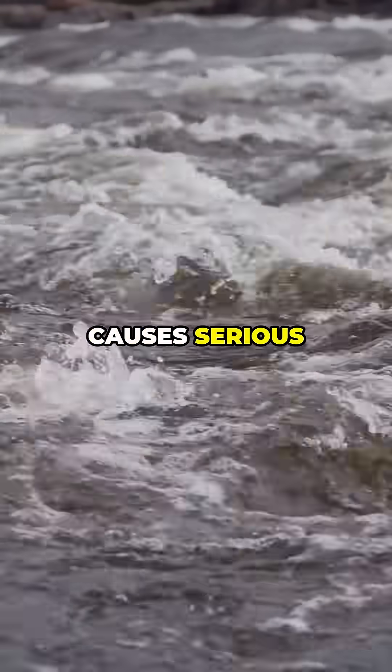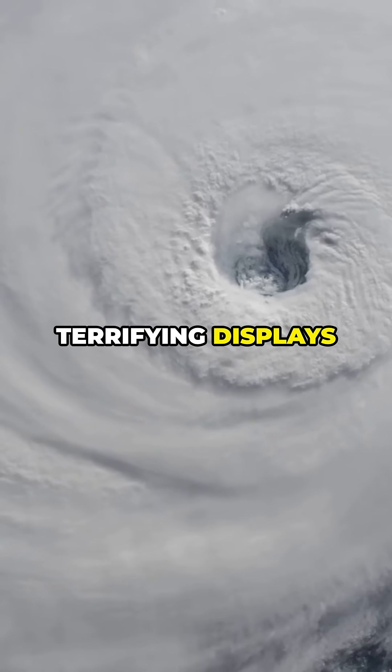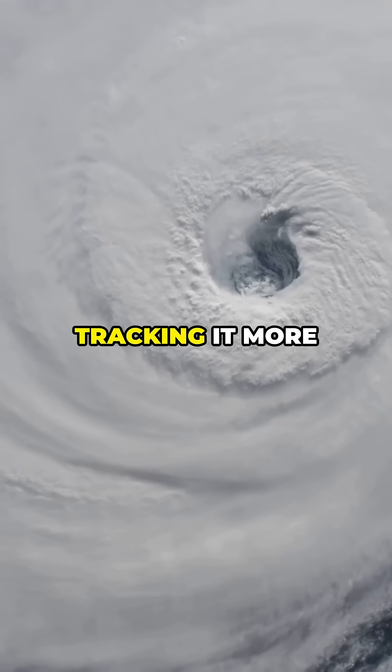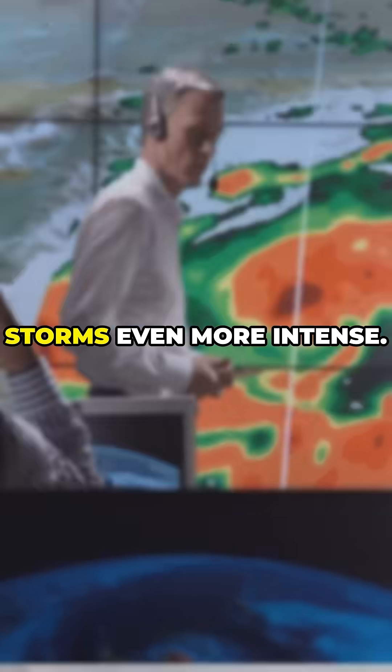This reversal causes serious flooding inland. Cities like New Orleans are hit hard — it's one of the rarest and most terrifying displays of raw natural power. And scientists are tracking it more closely than ever, especially as climate change makes storms even more intense.